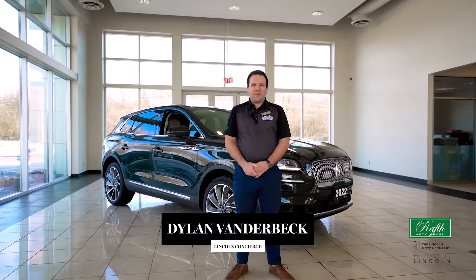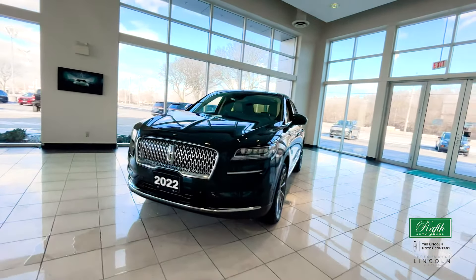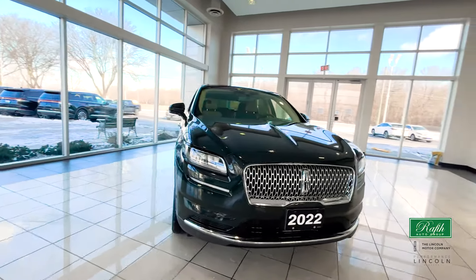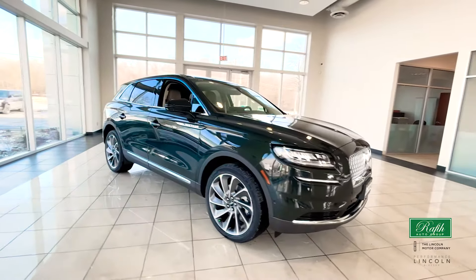Hello everyone, my name is Dylan Vanderbeck and today I want to walk you around this brand new 2022 Lincoln Nautilus. All Lincolns come with a four-year 80,000 comprehensive warranty. You also have a six-year 110,000 powertrain warranty and you get six years 110,000 kilometers of roadside assistance on every brand new Lincoln.